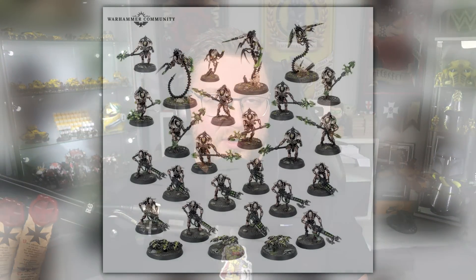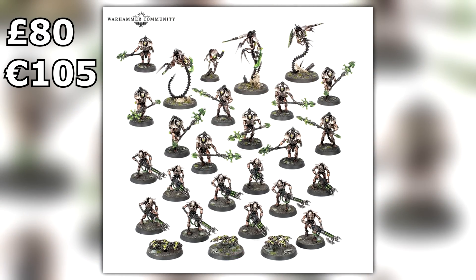Finally, the Necrons — they don't even get an HQ in their box set from what I'm aware of. The contents are apparently 10 Lychguard, 10 Necron Warriors, 3 Canoptek Scarab Swarms, and 3 Ophidian Destroyers. It's confirmed at 80 British pounds, or 105 euros. And that's all the pre-order boxes coming out this Saturday.